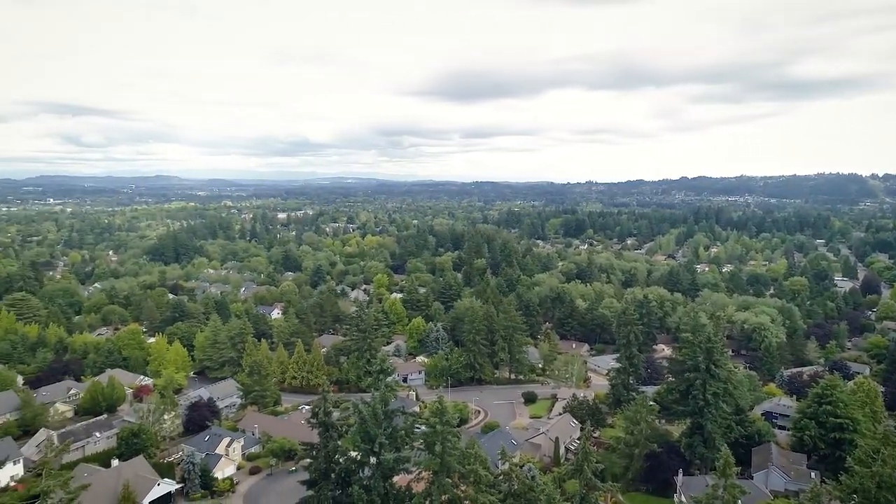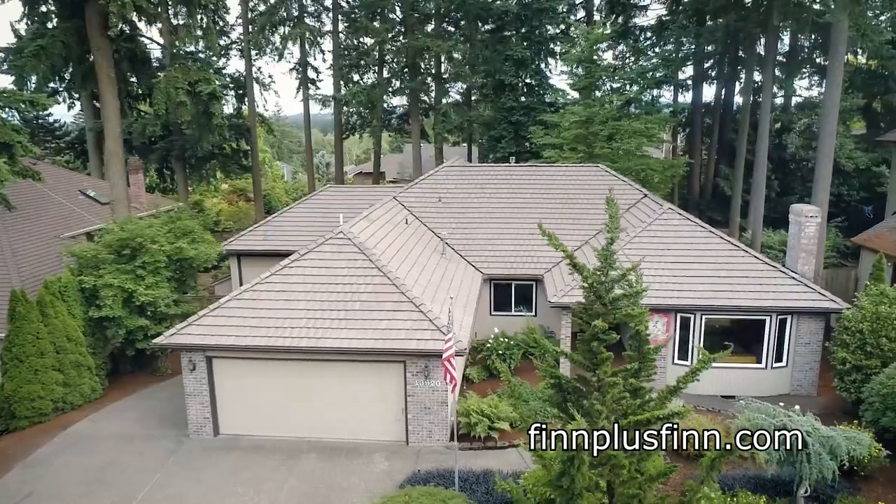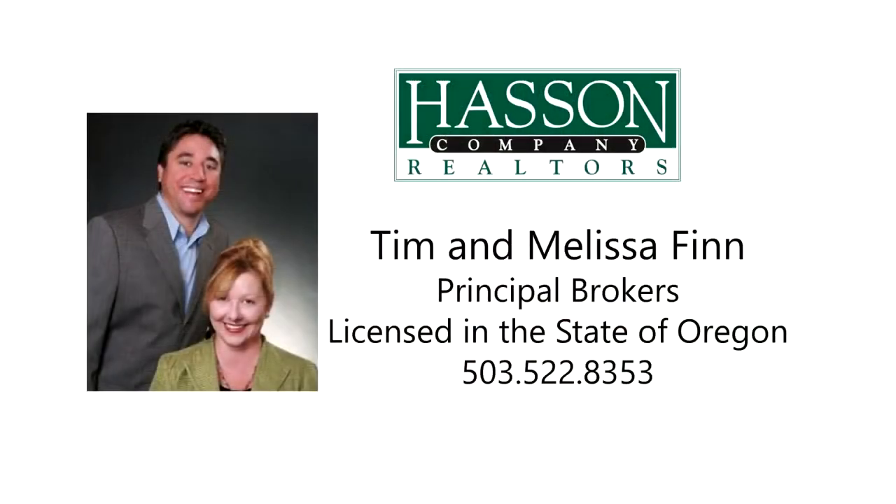A gorgeous home in a fantastic neighborhood — it's all here ready for you to call home. To schedule your own personal tour, please contact Tim and Melissa Finn with the Hassan Company Realtors at 503-522-8353, or visit them online at finnplusfinn.com.